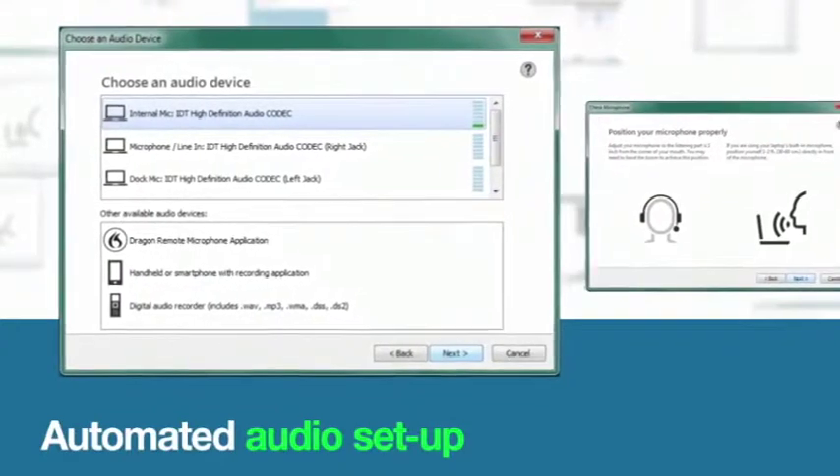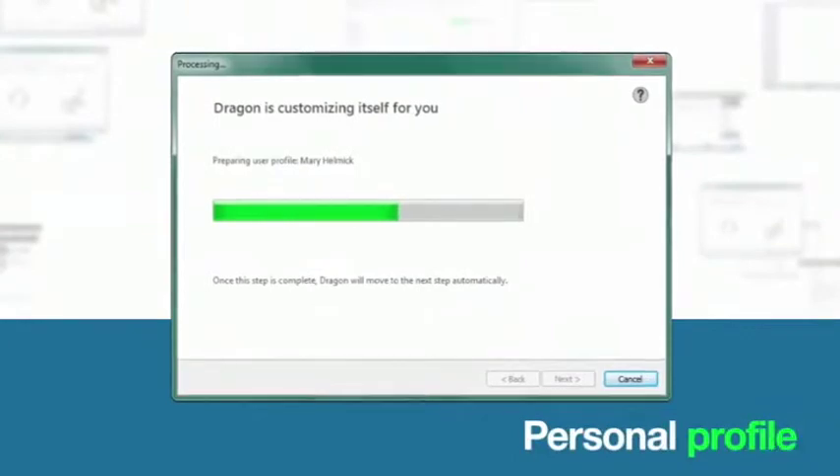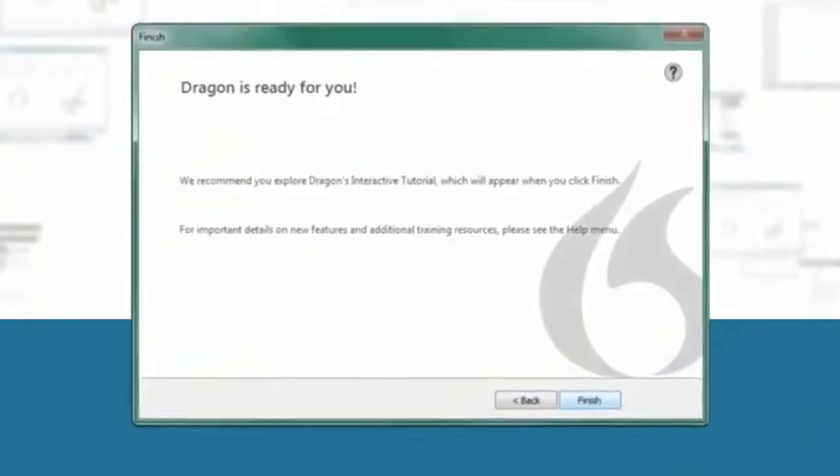Dragon has automatically detected which audio inputs are available to me. And after a quick microphone check, my personal profile is created. That's it — I'm ready to go.